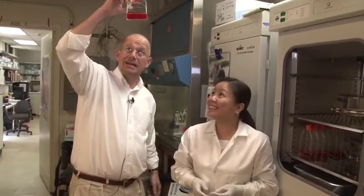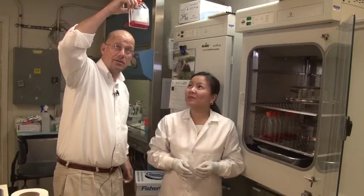Georgetown University professor Paul Ruppi says phages work very effectively against bacteria in lab settings, but outside of a controlled environment there are concerns. "We would worry about the phage picking up the ability to infect other bacteria over time, particularly when you're using so many of them so often."